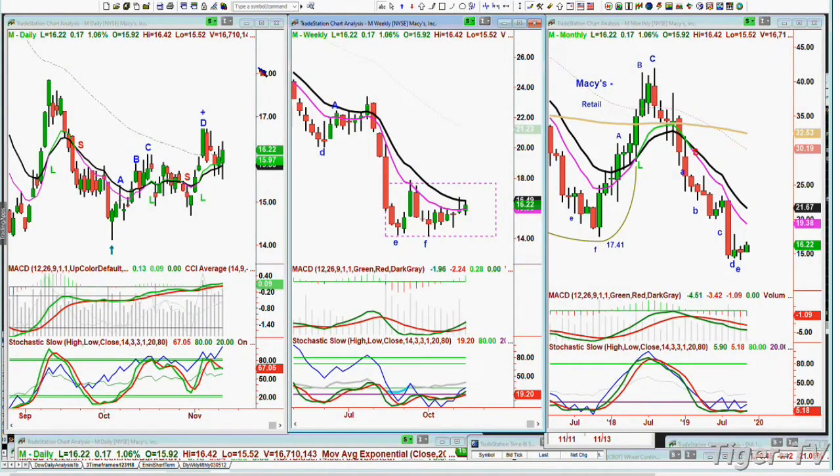Scott wanted to look at M — Macy's. I also want to look at it because I looked at it a little closer; we discussed it yesterday. Macy's had a high just a year ago in the 40s and it traded just a month or so ago in the 14s. Now it's trading at 16.22, up 17 cents.